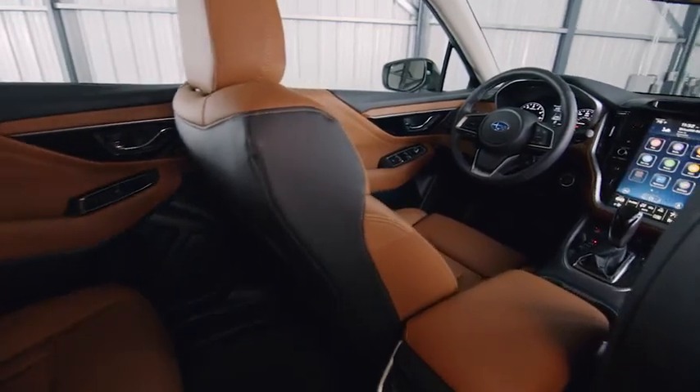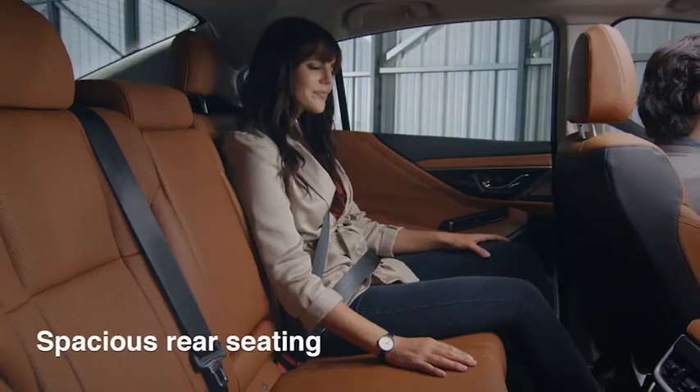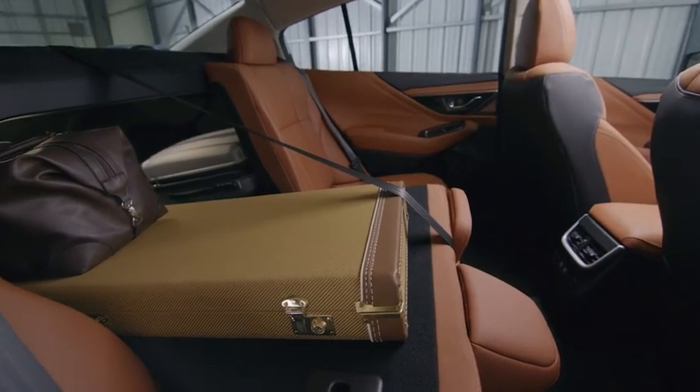The refined cabin is amazingly spacious, and this is the quietest Legacy ever. In the back, there's more leg room, plenty of trunk space, and 60-40 split folding rear seats.